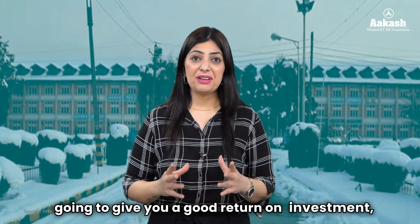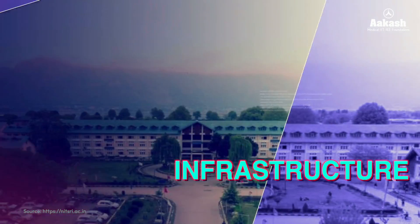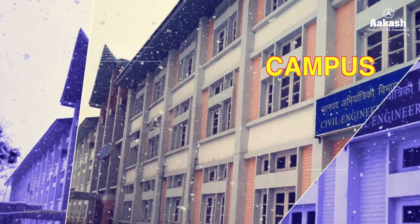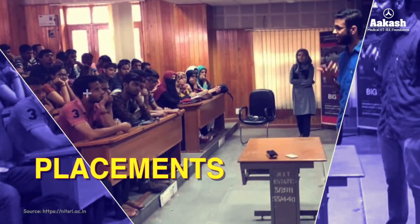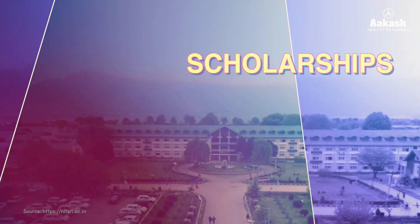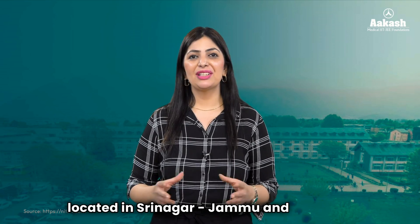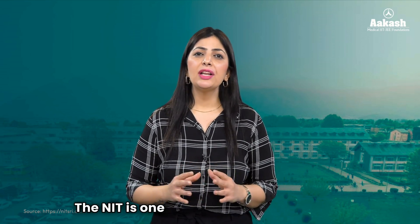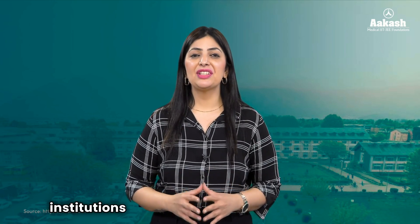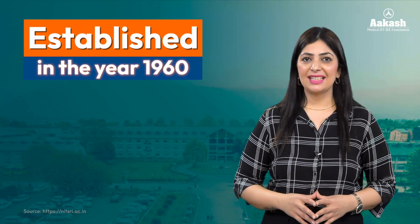If you are wondering whether this NIT is going to give you a good return on investment, then do watch this video till the end. The National Institute of Technology Srinagar is located in Srinagar, Jammu and Kashmir. It is one of the premier educational institutions in the northern region of the country and was established in 1916.